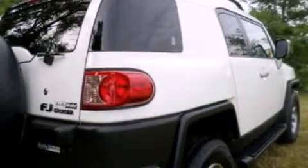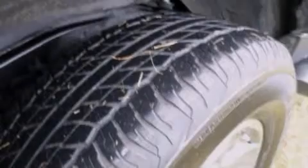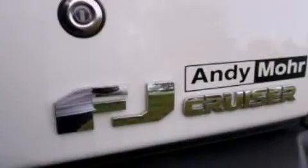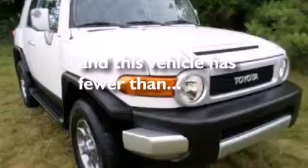Air conditioning, full power accessories, side curtain airbags, automatic locking wheel hubs, cargo tie downs, an engine immobilizer theft deterrent system, an anti-lock braking system, and this vehicle has less than 24,000 miles.